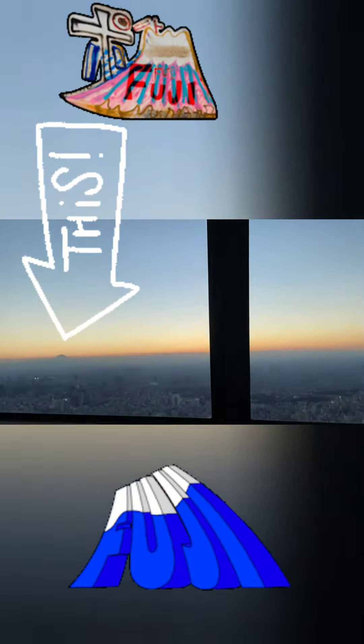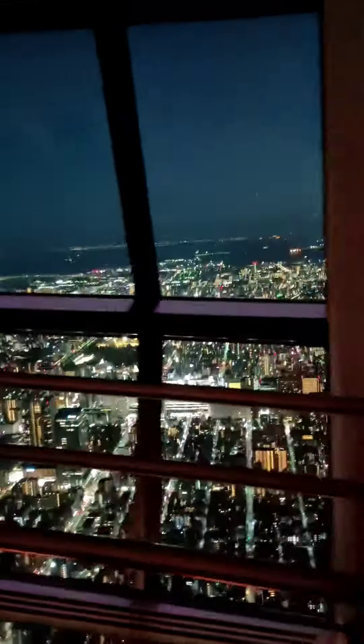The two enclosed decks are located at heights of 350 and 450 meters respectively, making them the highest observation decks in Japan and some of the highest in the world. Tembo Deck, the lower of the two, is 350 meters high and spans three levels. The top floor features tall, broad windows offering 360-degree panoramic views of the city. The middle floor has a souvenir shop and the Musashi Sky restaurant, which serves French-Japanese fusion cuisine, while the lowest floor features a cafe and glass panels on the ground from where you can look all the way down to the base of the tower.